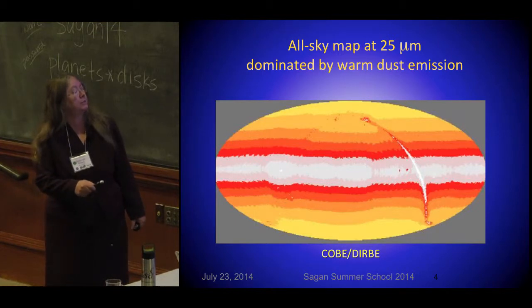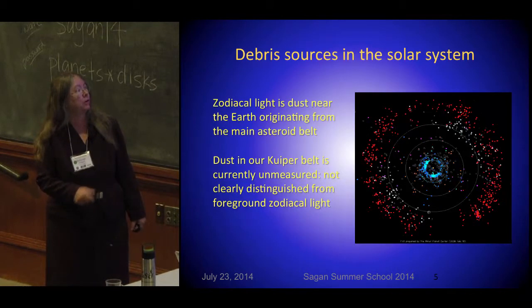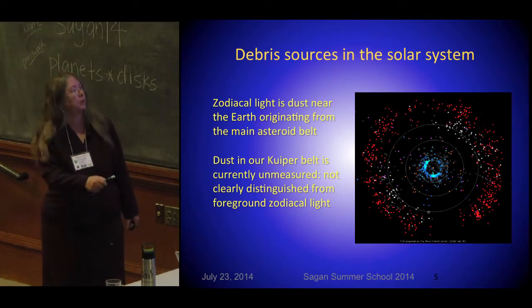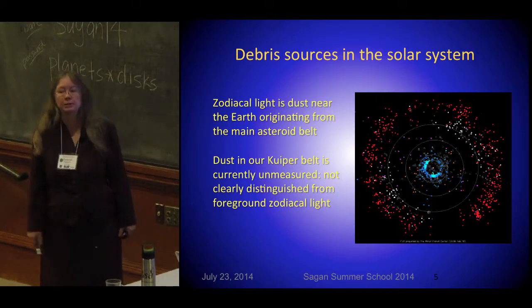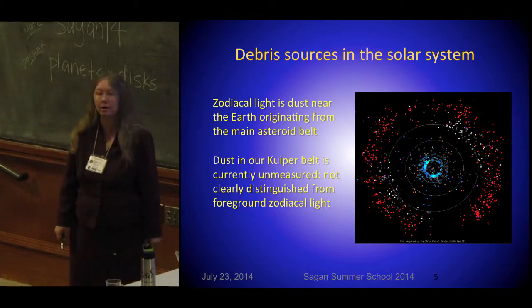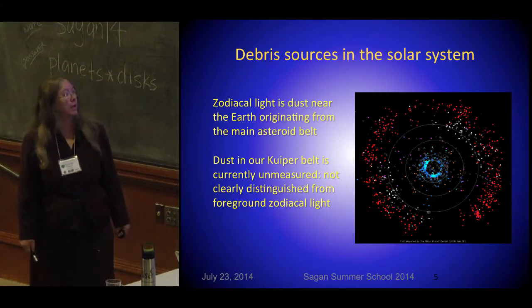The inner zodiac is produced by our asteroid belt. Here are asteroids in the main belt, and this is the Kuiper belt further out, which produces more dust. We haven't seen that outer zodiac belt yet, really, because we have to look through the inner one.